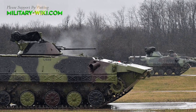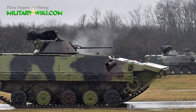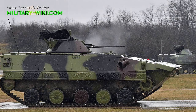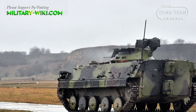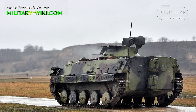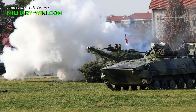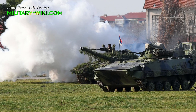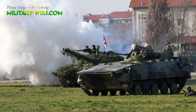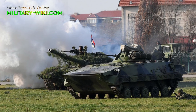The BVP M80A is powered by a Daimler-Benz OM403 engine developing 320 horsepower. It can run at a maximum road speed of 65 km per hour with a maximum cruising range of 500 km. It is fully amphibious and can perform crossing of any water barrier without previous preparations at a maximum speed of 7 km per hour.